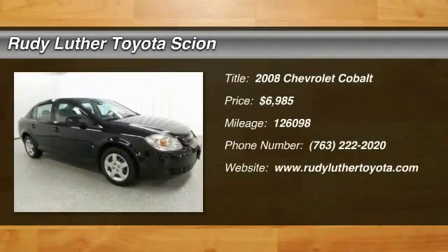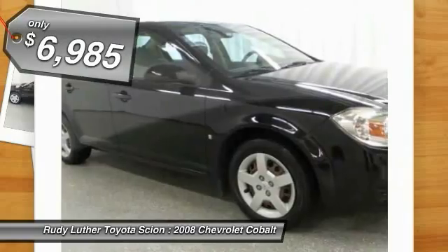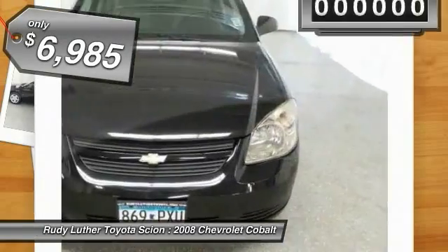The 2008 Cobalt. The Chevy Cobalt has awesome fuel economy, smooth ride, quiet cabin, and excellent performance. And is priced below $10,000.